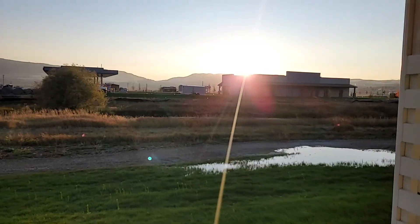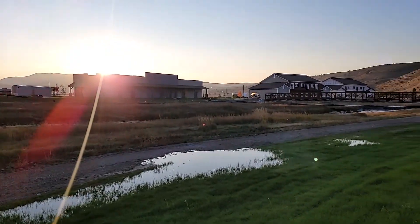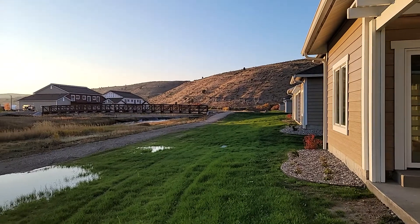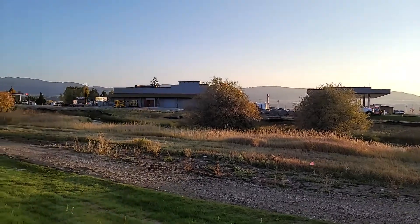I'll take you off into the back patio. You do get a little bit of road noise, obviously more particularly on these. But you do have some great views — the creek, a small bridge over to the commercial area. Again, you can see more of the creek here.